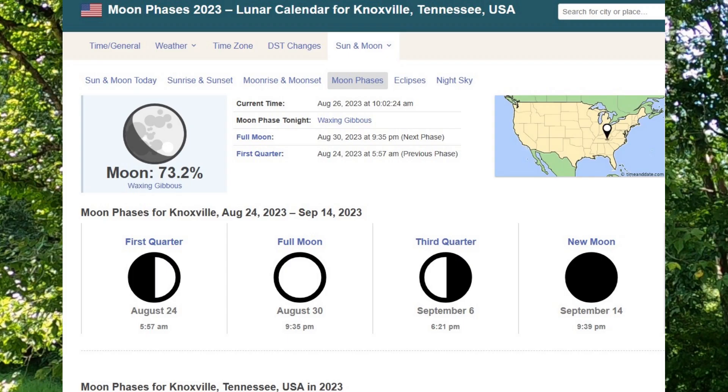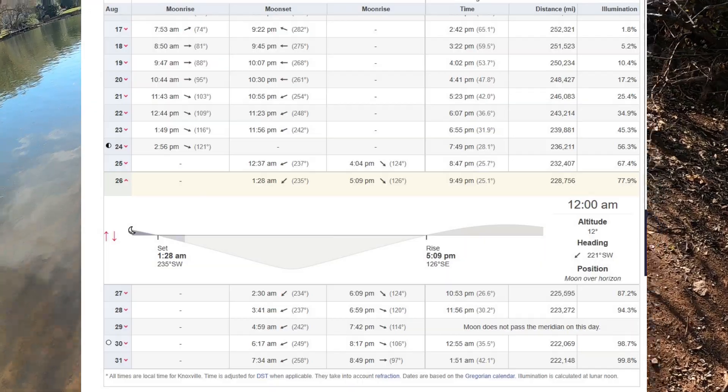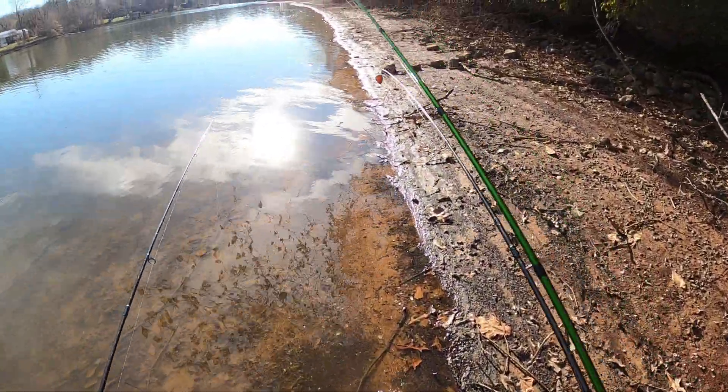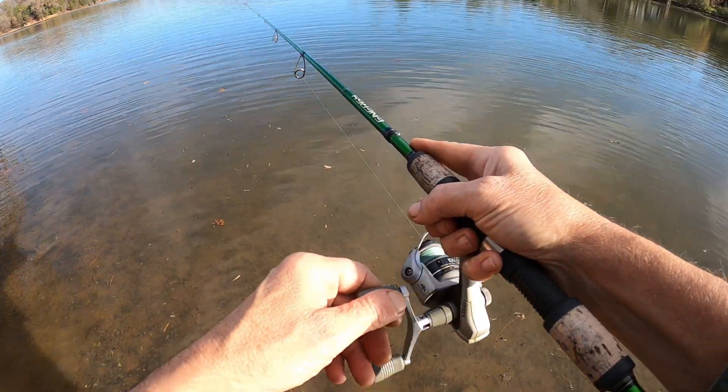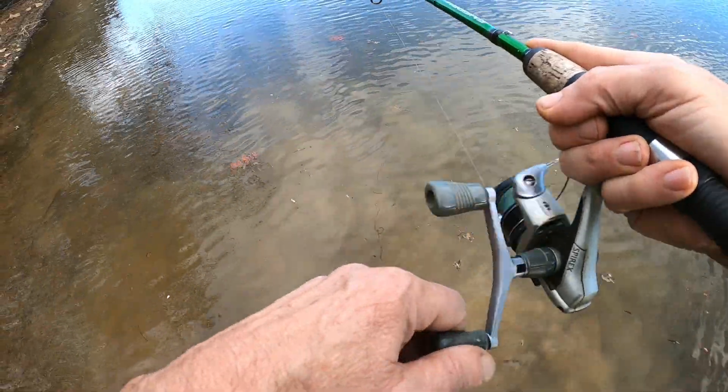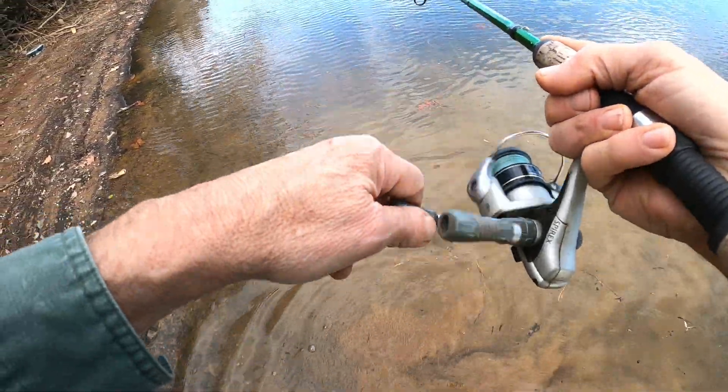The moon phase has a big effect on that too. A lot of fishermen don't look at the moon phase, but I try to look at it a little bit and I think it does have an effect on the feeding patterns of the crappie. As the water temperatures drop, obviously the metabolism of the crappie is going to change, so it may be less inclined to chase after big baits — it may want something a little smaller and a little slower.